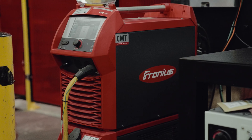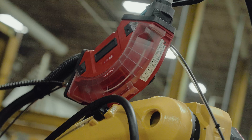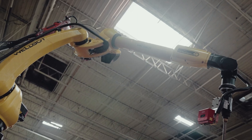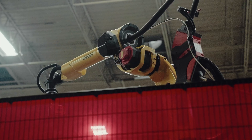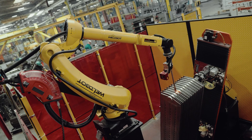Fronius is the best welder in the market. We've tried this project 15, 16 years ago and it just wasn't able to be done. But now Fronius has come to have the CMT, and with the cycle step, it was the only welder we really felt comfortable with that could pull this off.